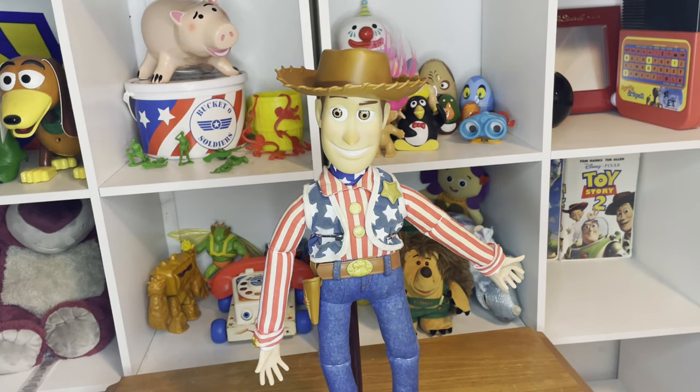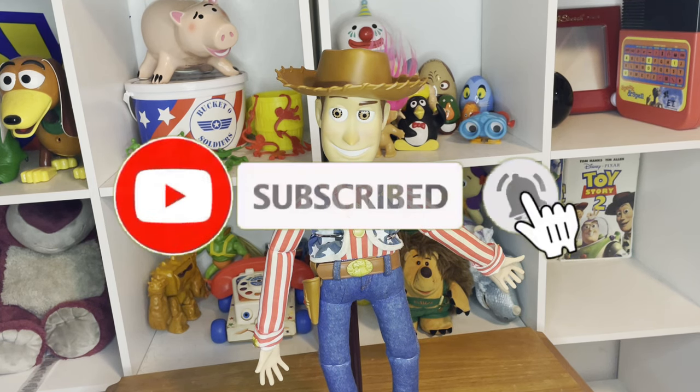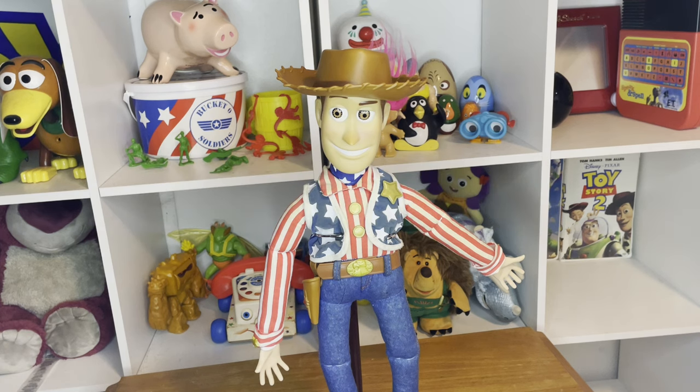Hey, what's going on guys, it's your boy AB, welcome back to my YouTube channel. I know it's been well over a week since I last uploaded to the channel and well over two weeks since I made any Toy Story related content. I am really sorry for my overall inactivity on the channel — I've just been bombarded with personal stuff going on in my life and work related stuff, but now I'm back and I'm going to try to get back on the grind for making more Toy Story videos.